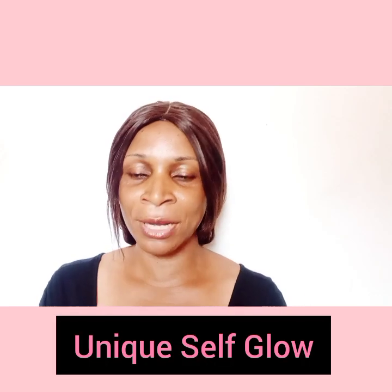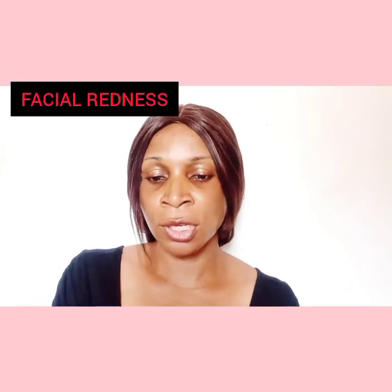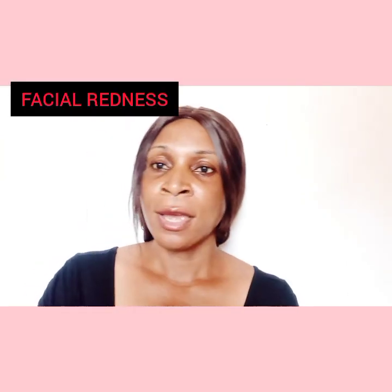Hello beautiful people, welcome back to our channel. Today I'll be talking about facial redness — the causes, the treatments, and the process of treating it. There are so many reasons that our skin might end up having this issue.